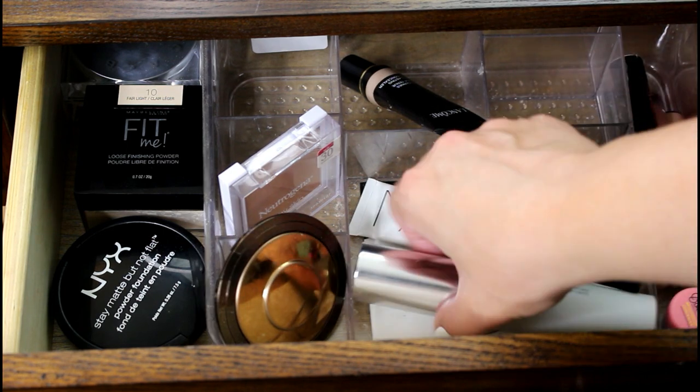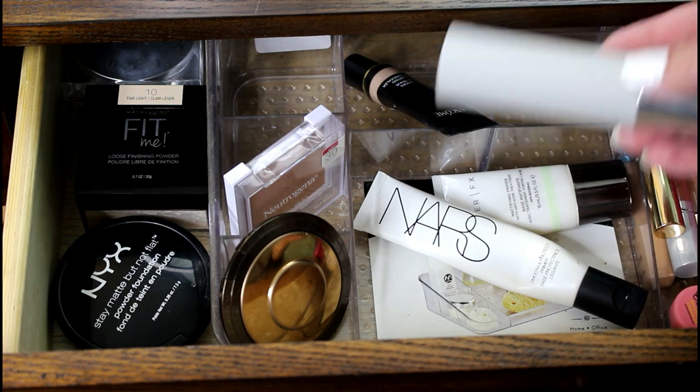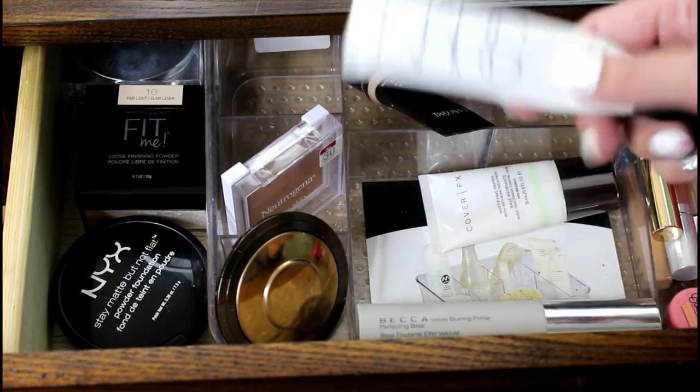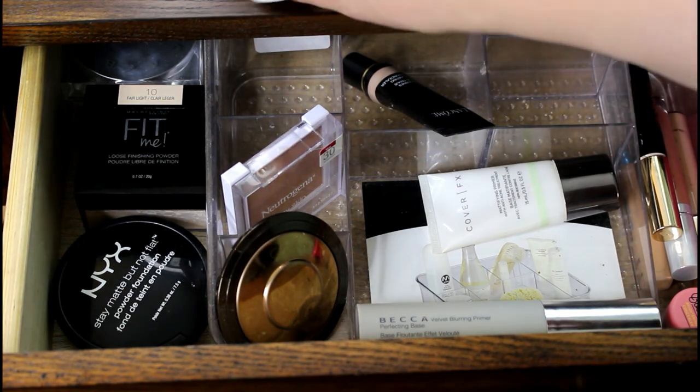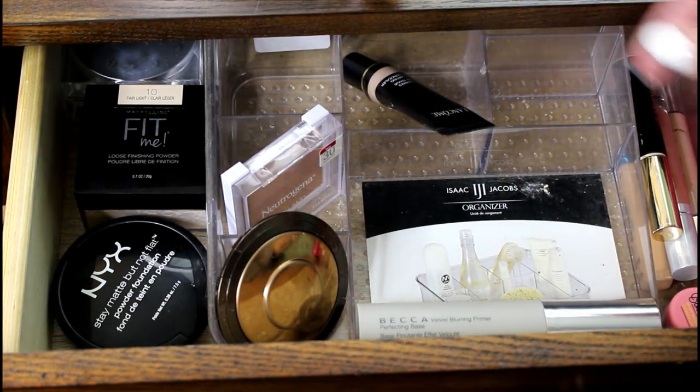For primers, I want to keep this Becca Velvet Blurring Primer — I like it so much, it's brand new to me. But I use this a ton, the Smooth and Protect from NARS, which is a huge favorite, but I'll put that back for a while. And then the Cover FX Mattifying Primer, that can go back for a while.